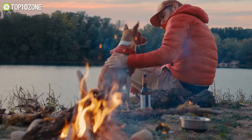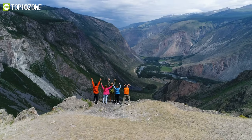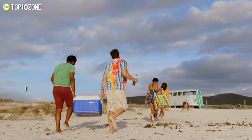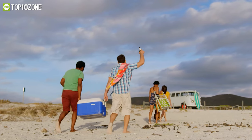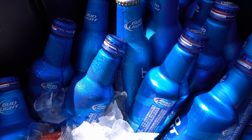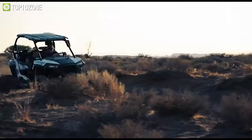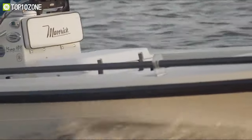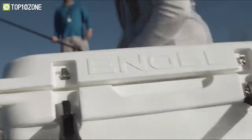When the outdoor beckons, you need to stay prepared with all the essentials to make the trip as comfortable and as fun as it can be. One of those essentials happens to be portable coolers, which offer excellent insulation to keep your camping rations fresh and safe for consumption. To help you prepare for your next outdoor excursion and make an informed decision, we've made a list of the top 10 best camping coolers that you can depend on.